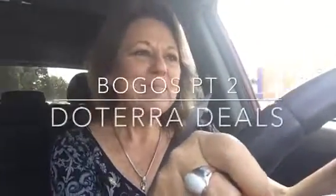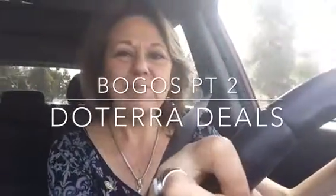It looks like my video about BOGOs was interrupted. I'm going to challenge myself and see if I can figure out how to splice these two.